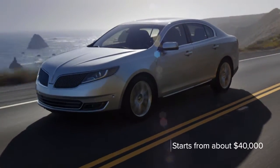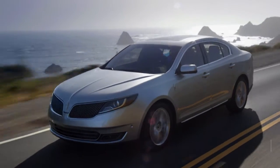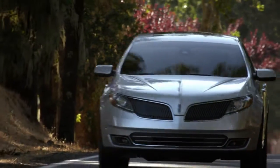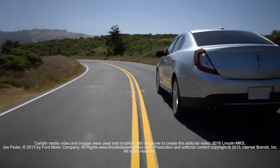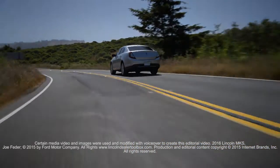Priced from about $40,000, the MKS comes standard with heated and ventilated front seats, adaptive headlights, rear parking sensors, and automatic climate control. Available options include premium audio and power adjustable pedals.